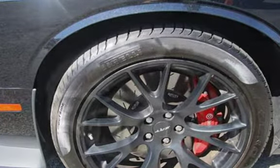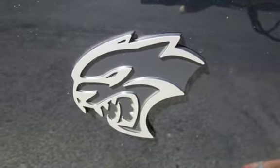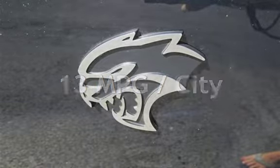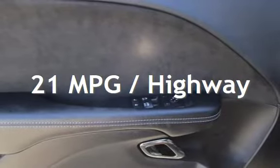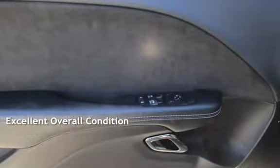This Dodge is a steal with less than 6,000 miles on the odometer. Estimated fuel economy for this vehicle is 13 miles per gallon in the city and 21 miles per gallon on the highway. This vehicle is in excellent overall condition.